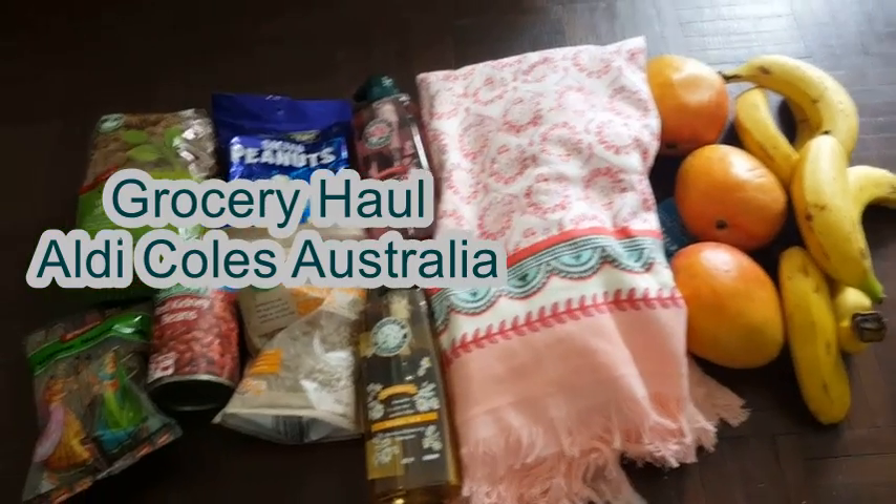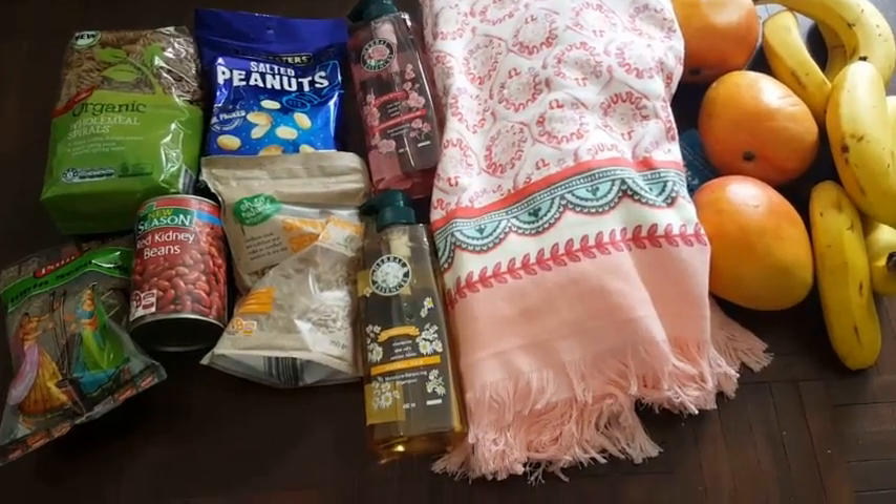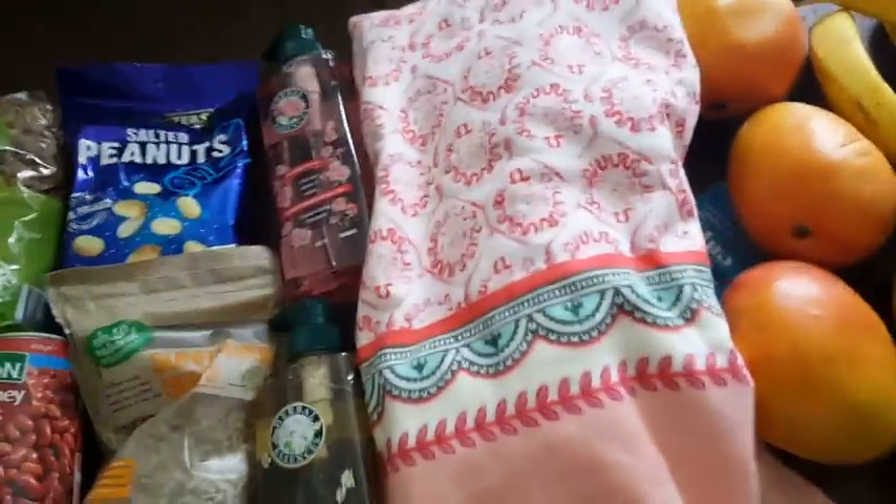Hi guys, hope you are doing well. Today I'm sharing with you my grocery haul from Aldi, Kohl's, and Harris Farm Market.